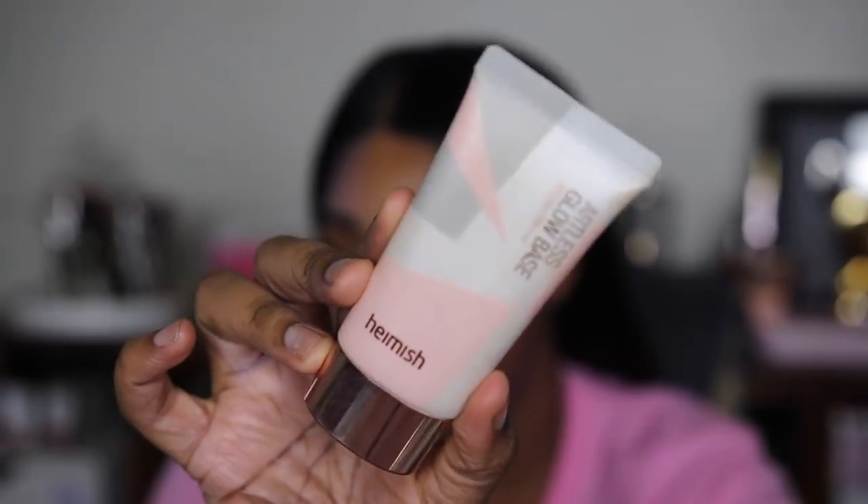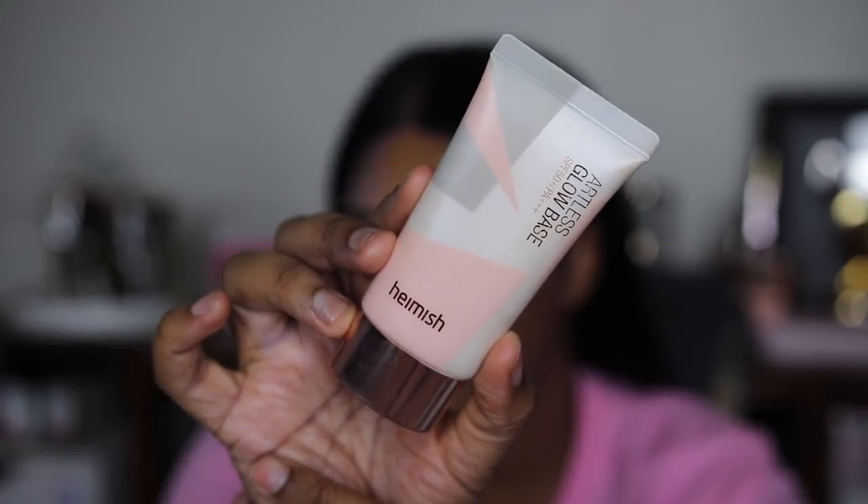This next one is a sunscreen-primer hybrid: the Hamish Artless Glow Base, SPF 50 PA triple plus. I've liked this one for a while because I think of it as both a makeup product and a sunscreen. It gives you a nice glow whether or not you're wearing makeup that day — it just makes you look put together and dewy. It's so smoothing and luminizing while also protecting your skin with a high SPF.